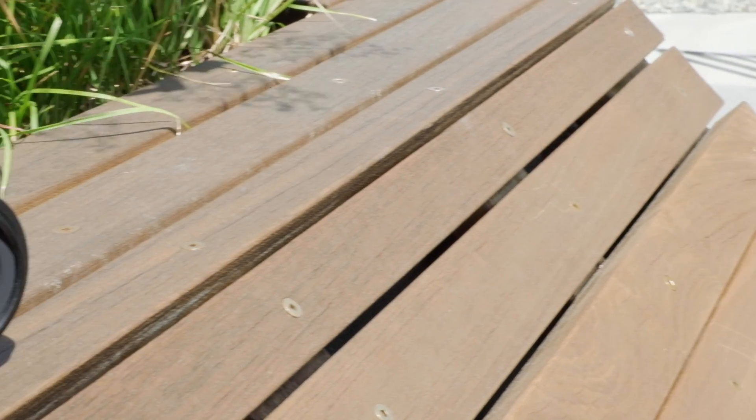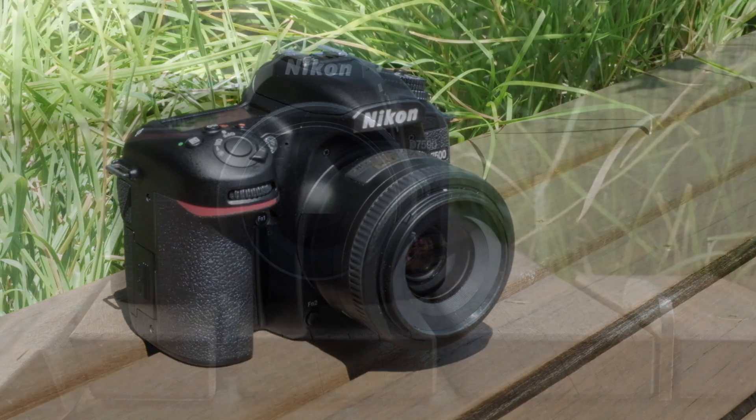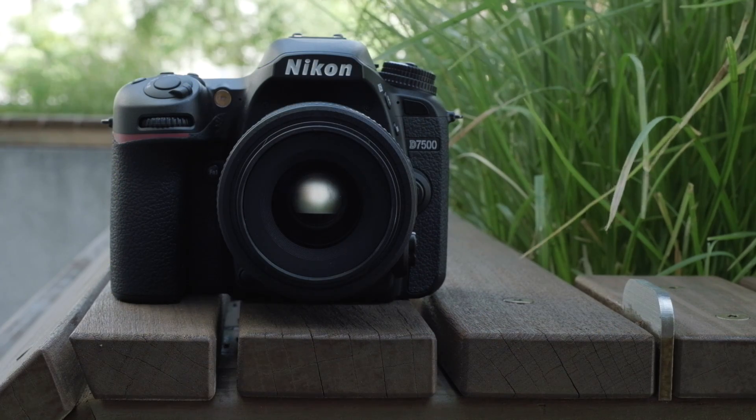The Nikon D7500 will be available this summer, sold body-only or in a variety of kits depending on your market. For more on the Nikon D7500 and all things digital photography, head to dpreview.com.